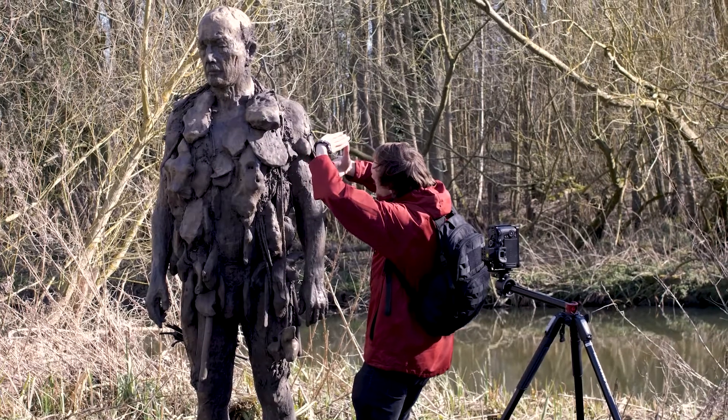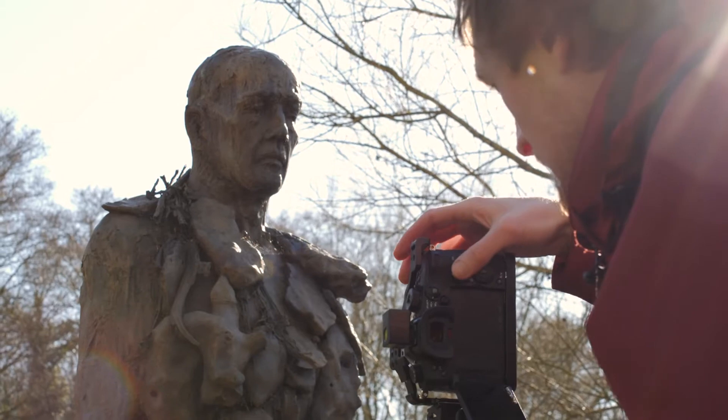Recently, we've been out at the Sainsbury Centre for the Visual Arts, taking hundreds — in fact thousands — of pictures of some of the sculptures that they have on display there.